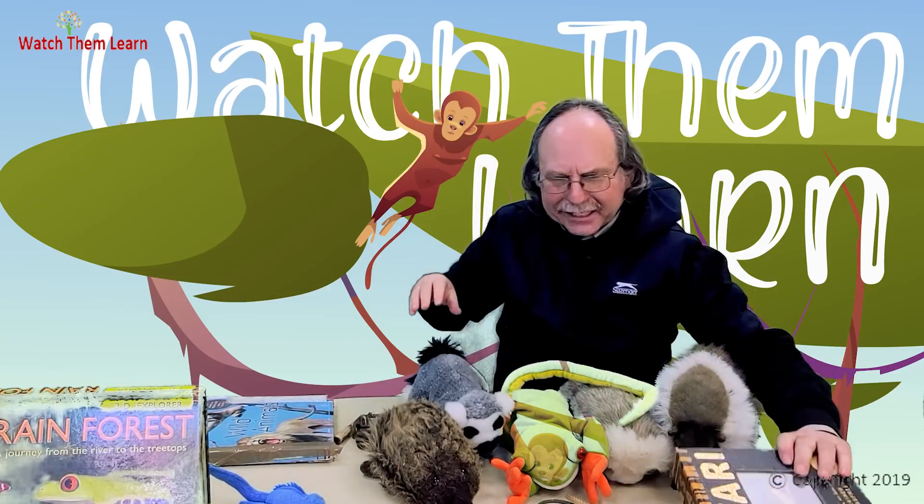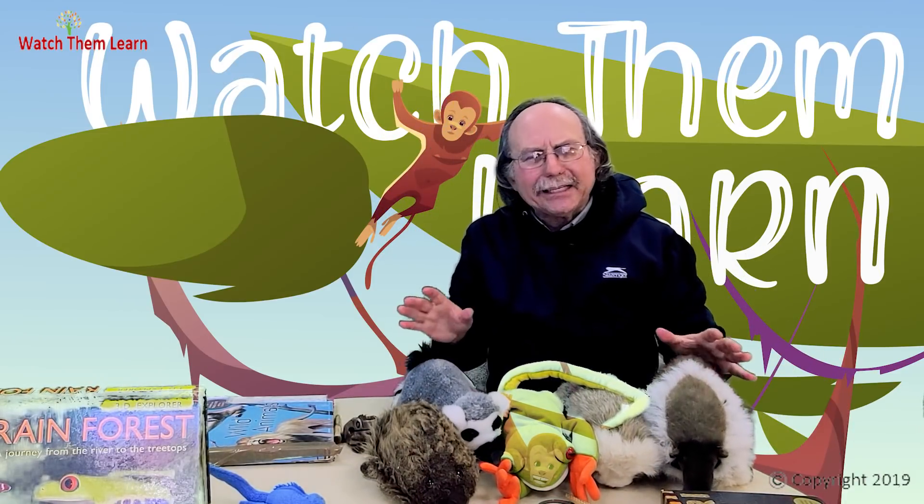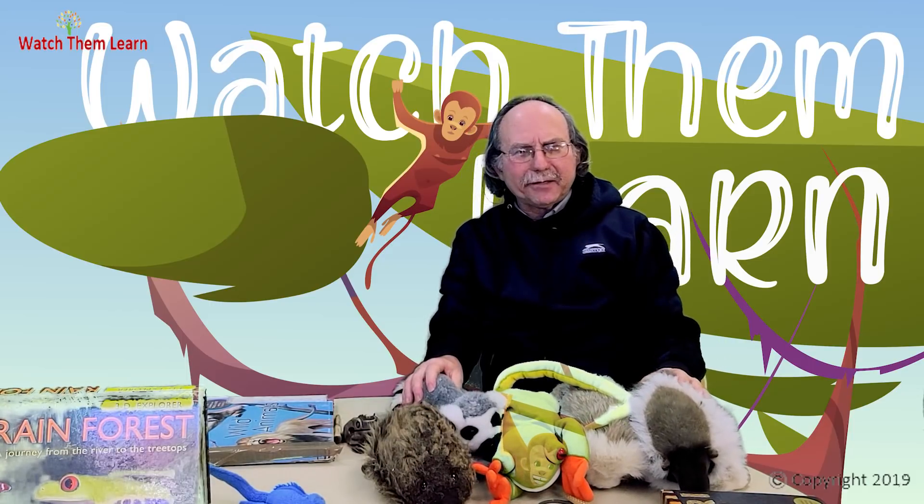Thanks, boys and girls, for coming along on our trip to the tropical rainforest. And now we're going to go back to the temperate rainforest of North America.